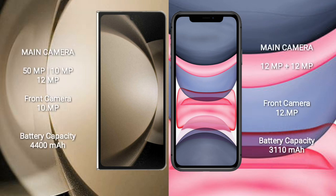Samsung Galaxy Z Fold 5 features a triple rear camera setup: 50MP plus 10MP plus 12MP, with a 10MP front camera. iPhone 11 has a dual rear camera setup: 12MP plus 12MP, with a 12MP front camera.